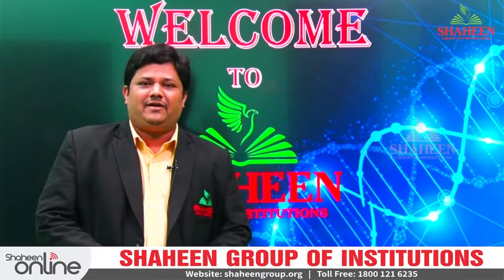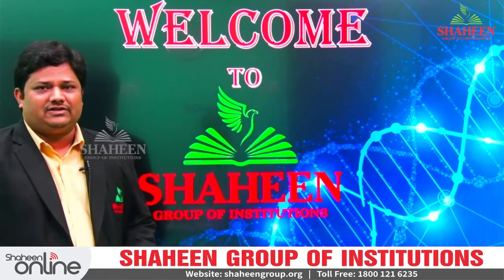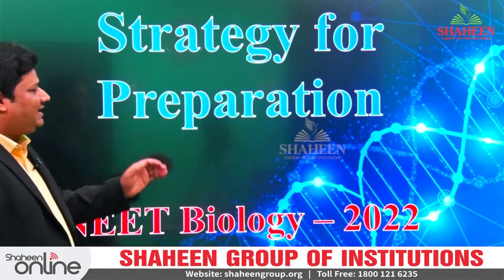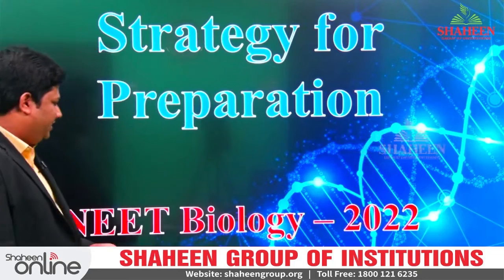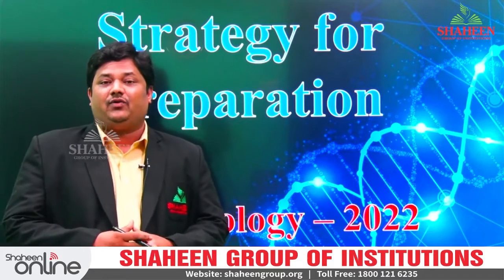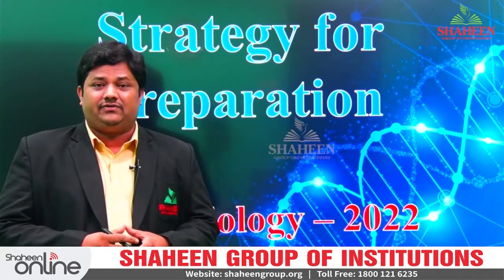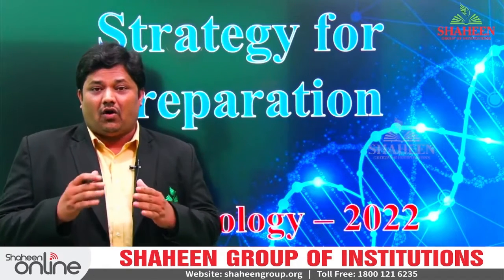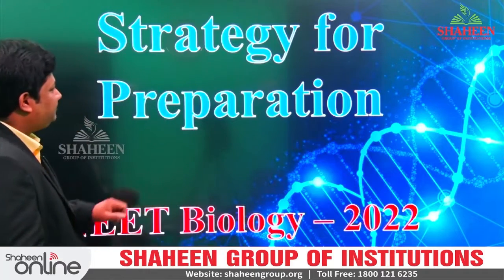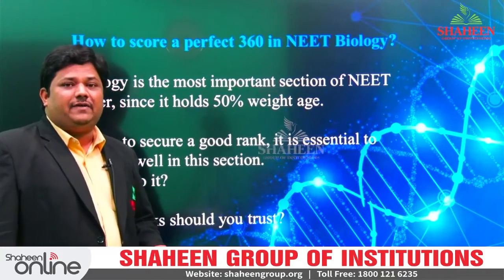Dear parents and my dear students, I welcome all of you to Shaheen Group of Institution. Today, we are going to discuss the strategy for preparation for NEET biology 2022. In remaining 20 days, how we are going to utilize our time more effectively so that all our revisions are going to be completed. Let's discuss how to score a perfect 360 in NEET biology.